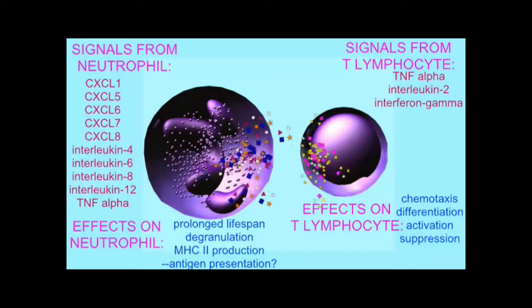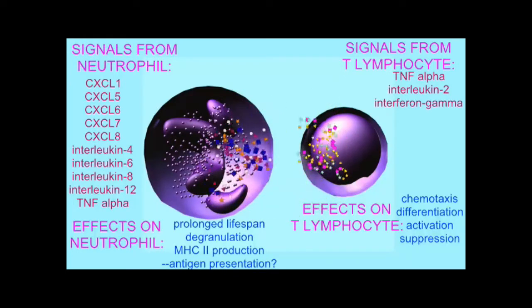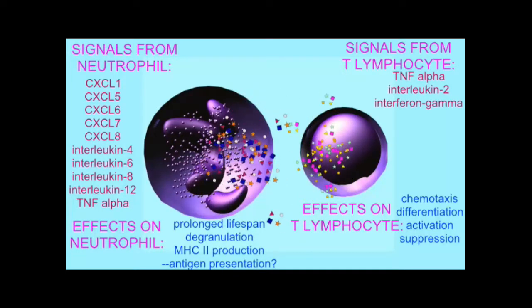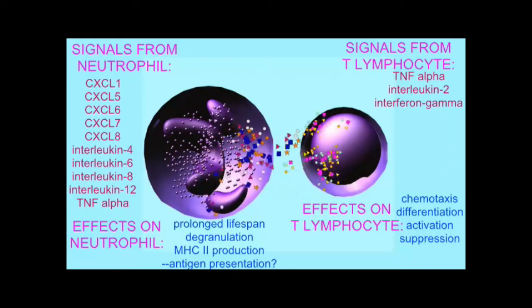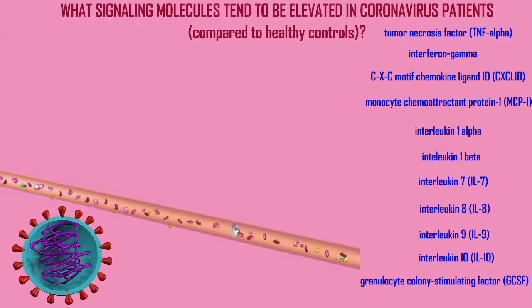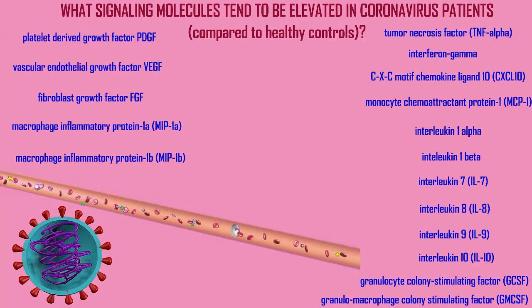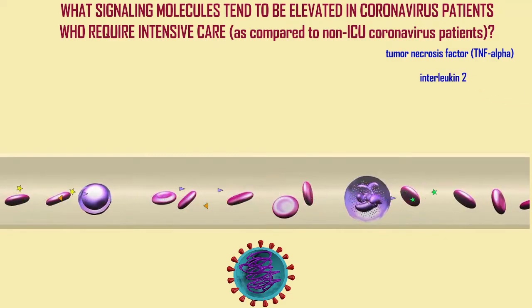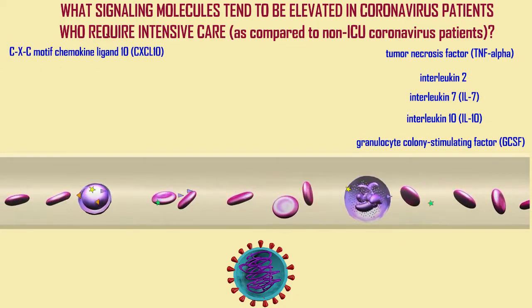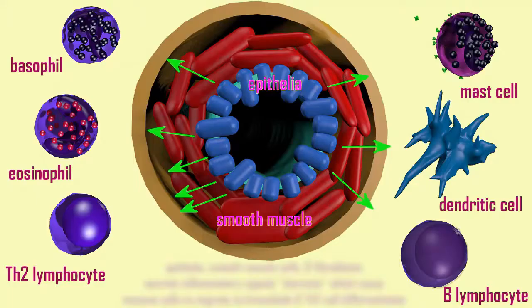Neutrophils, macrophages, and other cells of the innate immune system are sources of inflammatory signals. Under normal conditions, inflammation is good — it is a signal which attracts white blood cells to problem areas so they can deal with infections. But in coronavirus infections, the major problem which threatens individuals' lives is an overproduction of inflammatory signals, known as a cytokine storm, after the local hormones called cytokines — specifically, an increase in the cytokines that promote inflammation.